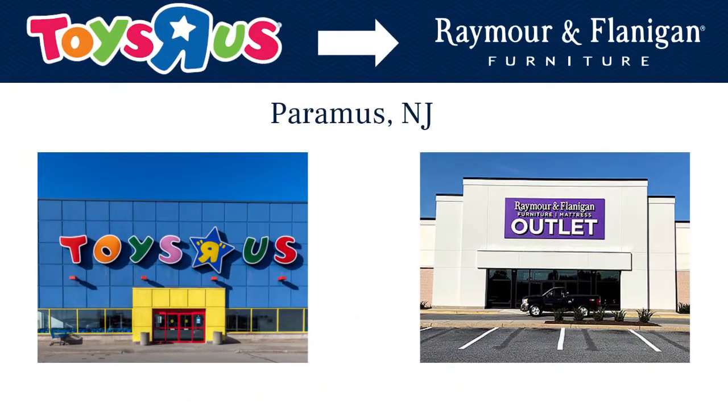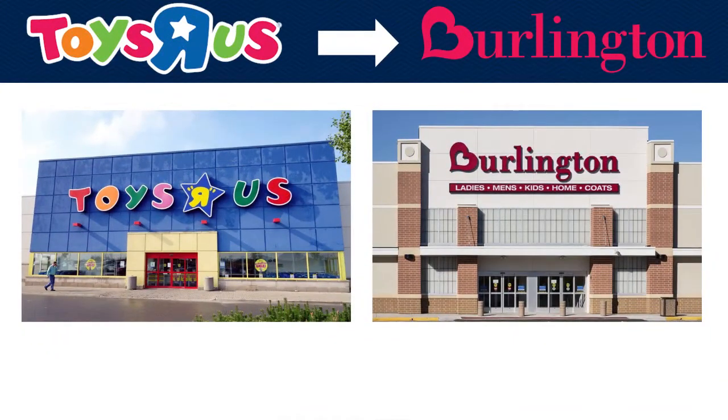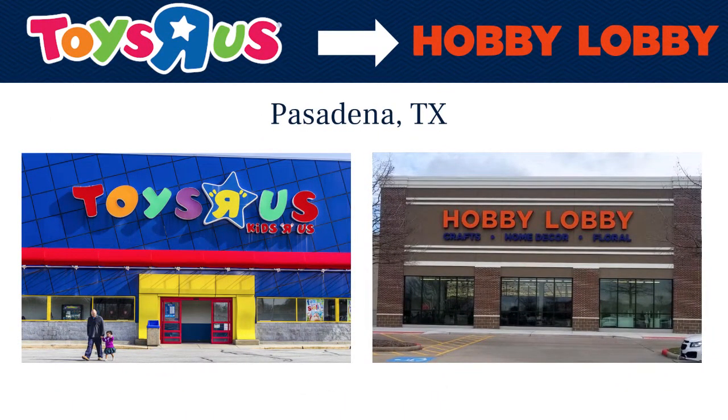Let me give you some real-world examples. There is a Toys R Us vacant single tenant box in Paramus, New Jersey right outside Manhattan that was taken over by Raymoor and Flanagan, and they did a beautiful job on the renovation of the space — it was definitely an upgrade for the investor. Burlington took over a Toys R Us box in Somerset County, New Jersey, and Hobby Lobby took over a Toys R Us box in Pasadena, Texas. Three examples right there of how these have been repositioned.